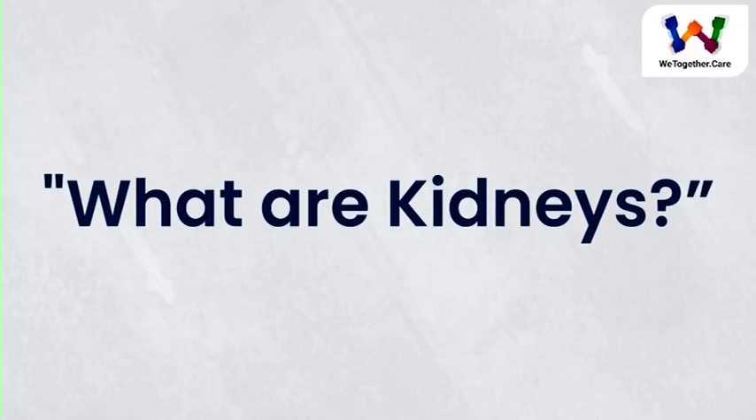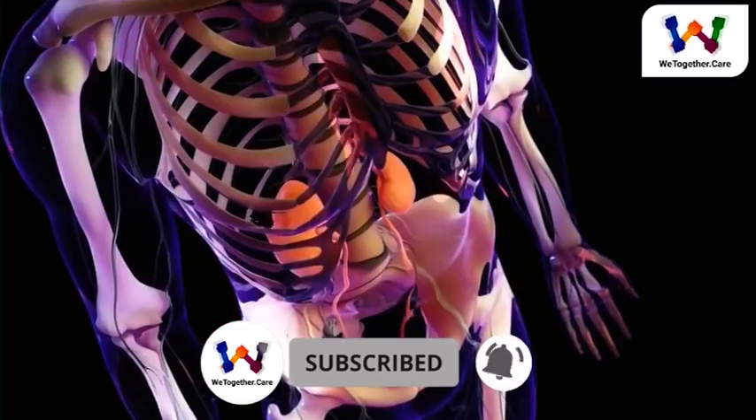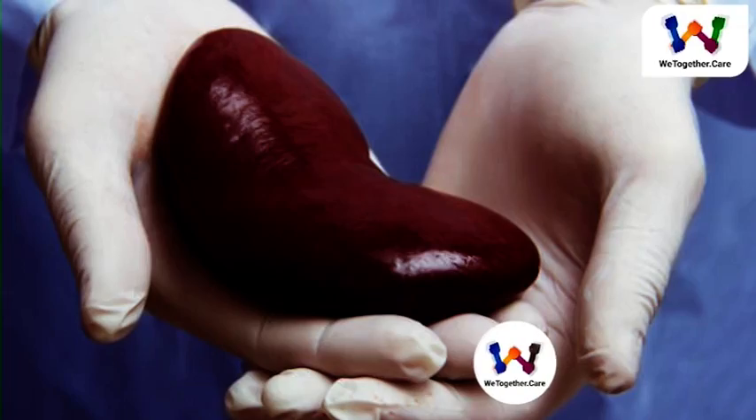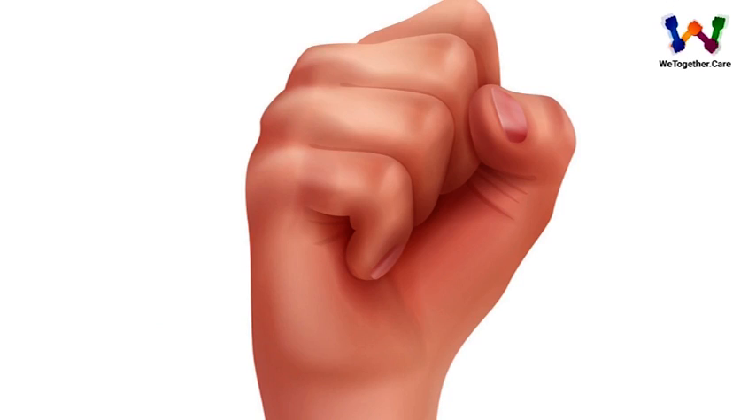What are kidneys? The kidneys are a pair of bean-shaped organs on either side of your spine, below your ribs and behind your belly. Each kidney is about four or five inches long, roughly the size of a large fist.